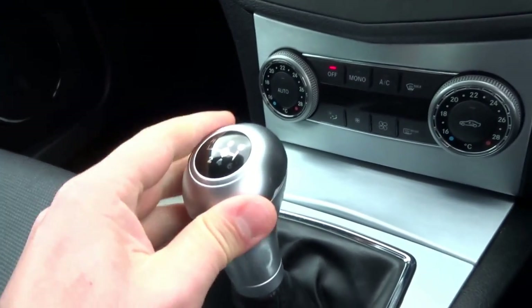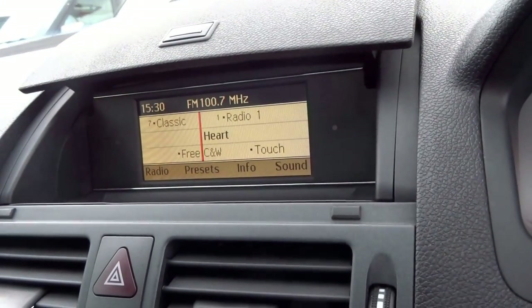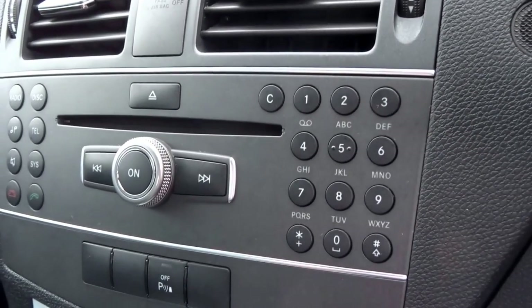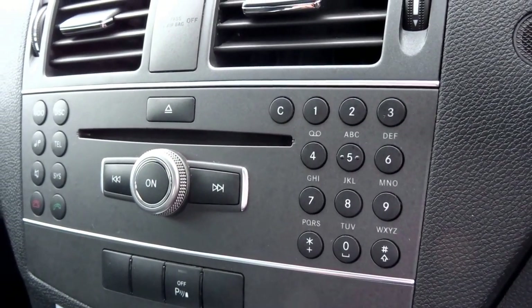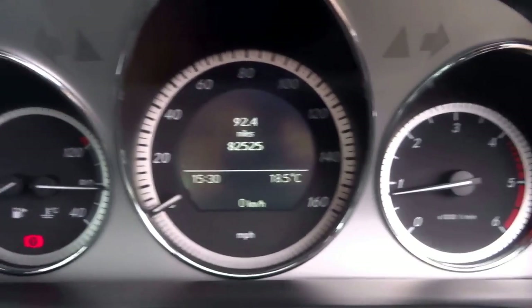Coming into the driver's seat — this is electronically adjustable and it's got a six speed manual transmission with a nice aluminium gear knob. Coming up here is your radio and infotainment system: you've got the radio itself with AM, FM, and a CD player, plus dual zone automatic air conditioning.